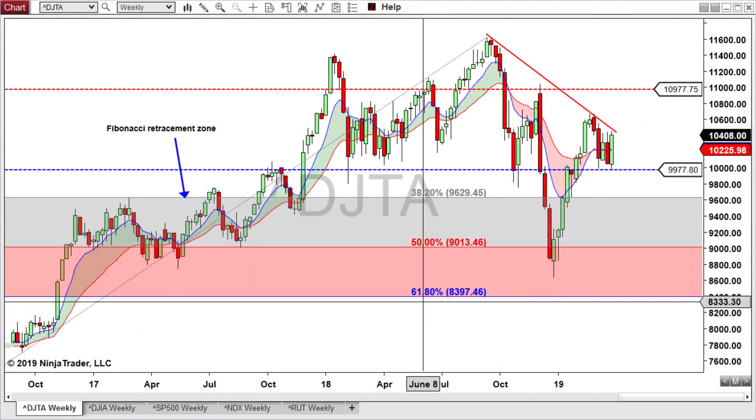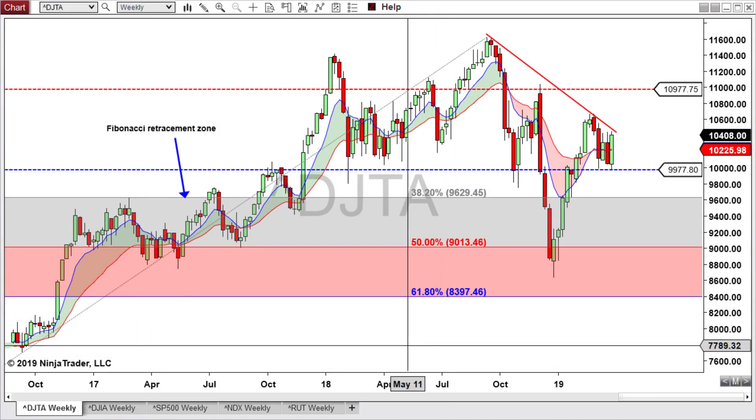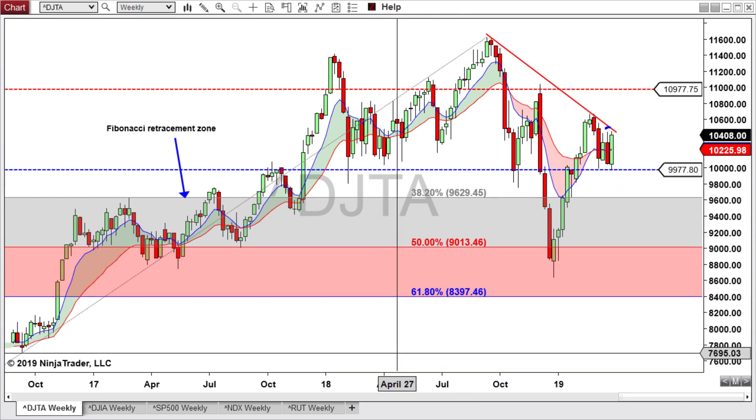Let's start off looking at the Dow Jones Transportation weekly chart. The transportation had a nice week — it bounced back off of this 99.77 support level and it looks like it might try to come up and test this declining trend line again. Even though it broke this trend line, we still need to see could it get back above this pivot high here in order to put in a higher high.